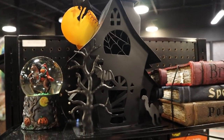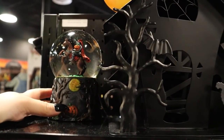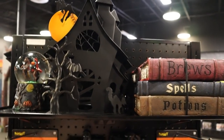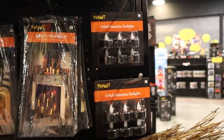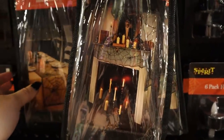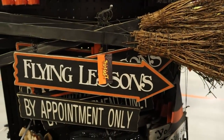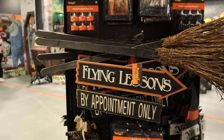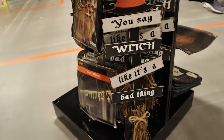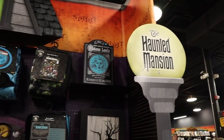Got this more classic Halloween line — there's my headless horseman globe, one of my favorite pieces I own from Spirit from last year. Got some cool light-up mantle scarf with webs, a different spider web table runner, a flying lesson sign, and 'you say witch like it's a bad thing.'